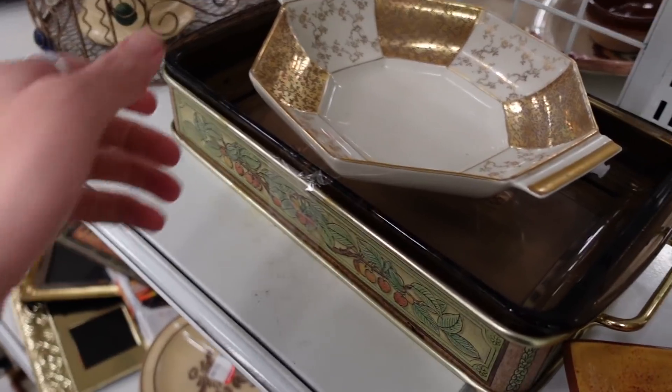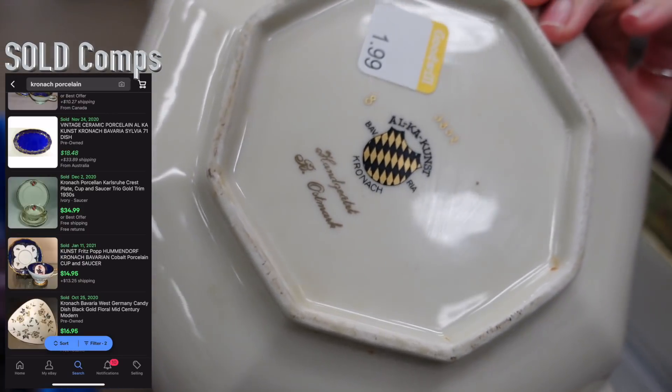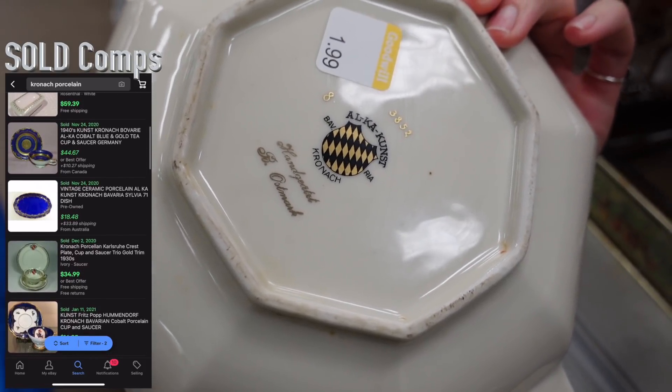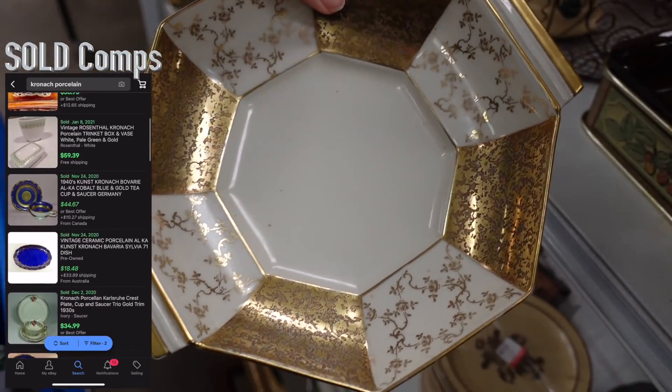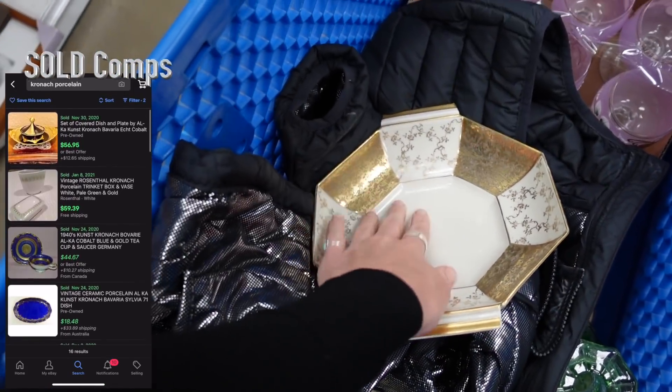I did pick this up because I loved the shape of it. It was $1.99 — you can see it is marked there on the back. It is vintage. The gold and the cream color was very elegant, so I did stick that in my cart.